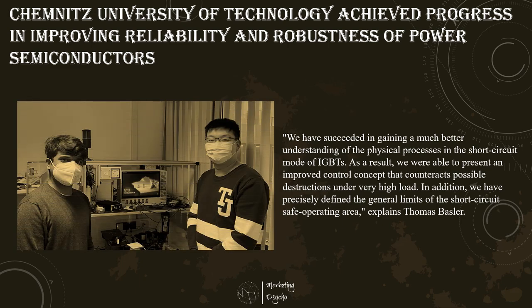This fact was the starting point for the joint project Power to Power, which was funded by the European Union, the Federal Ministry of Education and Research, and the states of Saxony and Thuringia over a period of three years, and in which the Professorship of Power Electronics at Chemnitz University of Technology was also involved.